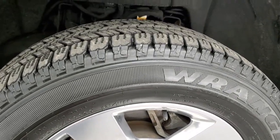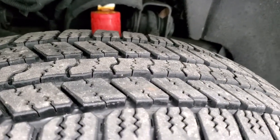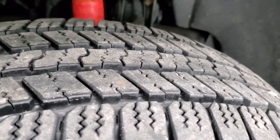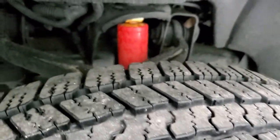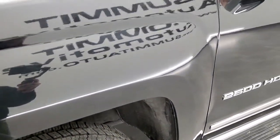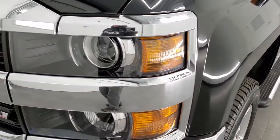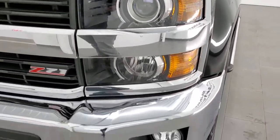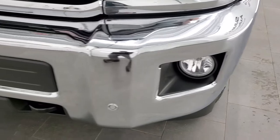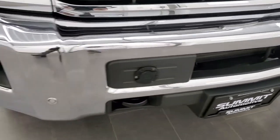It has Goodyear Wrangler SRA LT 265/60 R20 tires and these tires are very new — I'd say probably 70 to 80 percent of the tread left on them. It does have the Z71 off-road suspension package which gives you the Rancho shocks. The front fender is in excellent shape; I didn't see any dents or dings. It comes with the projector lamp headlamps and the factory fog lights.